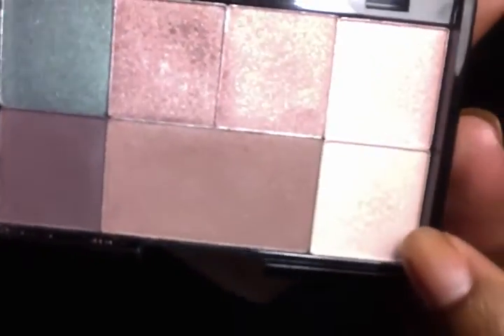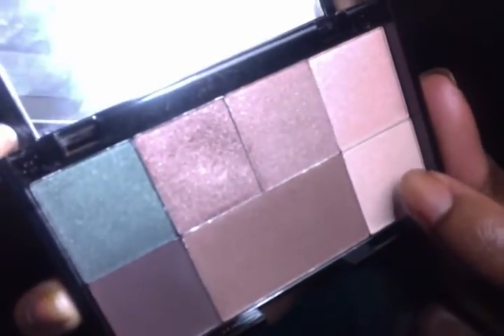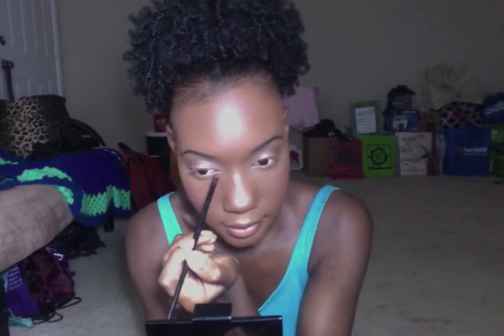Now it's time to highlight my inner corners. I'm going to use the same brush and go with this light shimmery shade in the corner. Using that brush I'm just going to apply it to the inner corners of my eyes. Do y'all see the difference it makes — how it just opens up the eyes?